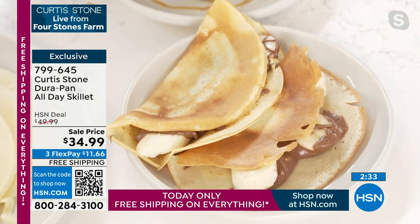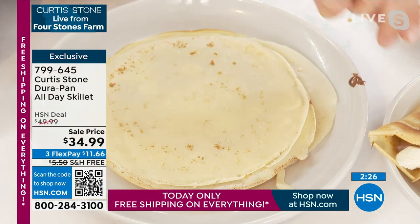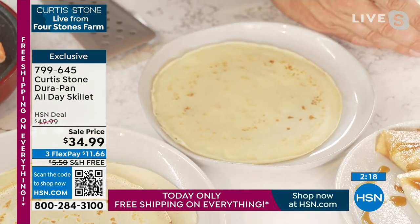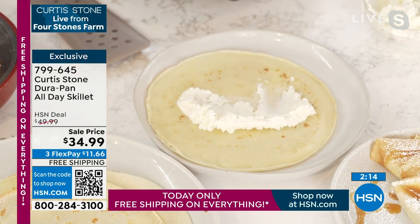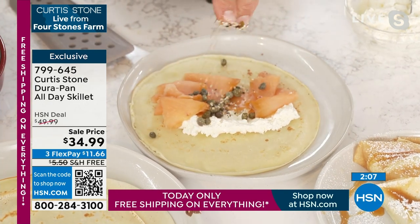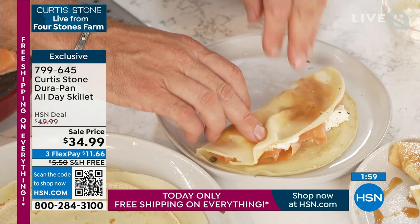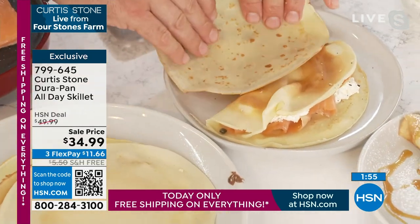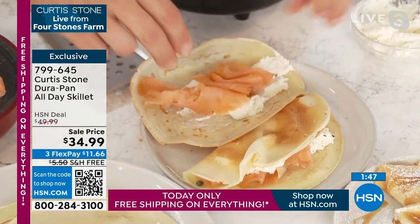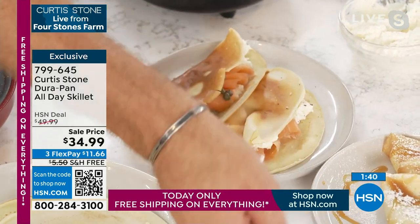Look at those banana and Nutella crepes — so simple and easy. The idea is you make a big stack of crepes and then make them up however you like. This time I'll go savory — a little smear of cream cheese, some beautiful smoked salmon, some capers over the top, a little sesame seed. You can leave it like that or fold it over and let the ingredients poke out the side. Very very simple, easy, and delicious — a little more caper, then just fold those babies over.